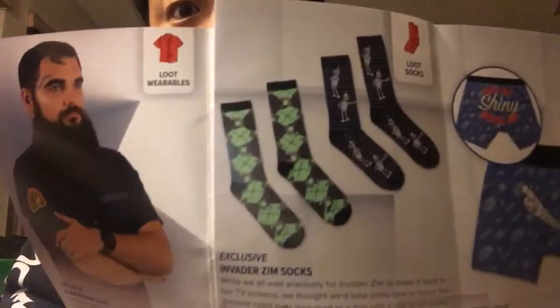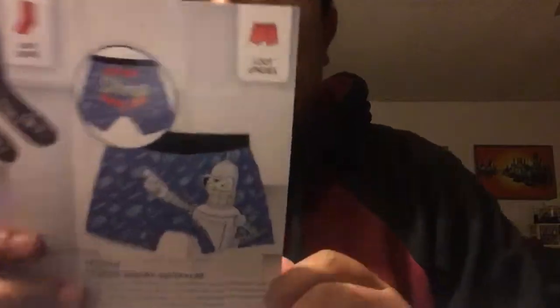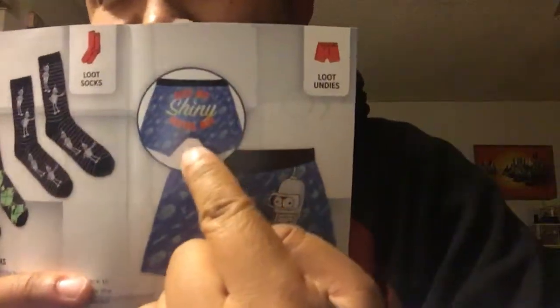The socks are the Invader Zim socks and the Futurama knit socks — here's what they look like fully opened. The last item in the booklet is the Loot Undies, another Futurama item featuring Bender that says 'Bite my shiny metal ass,' which is one of his most famous phrases. There are also photos of models wearing some of the items. Overall, the robotics theme is really fun.